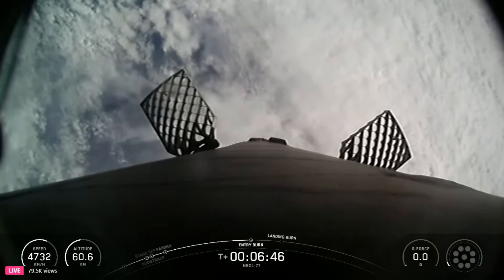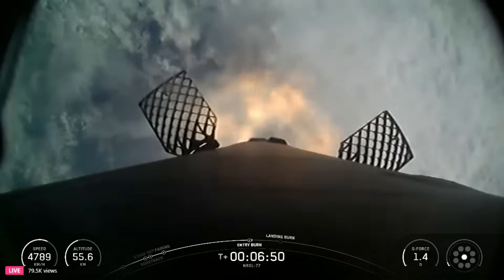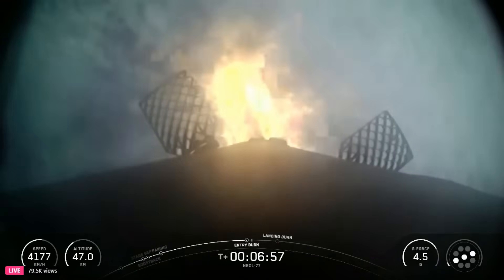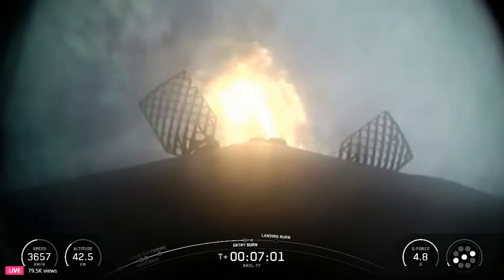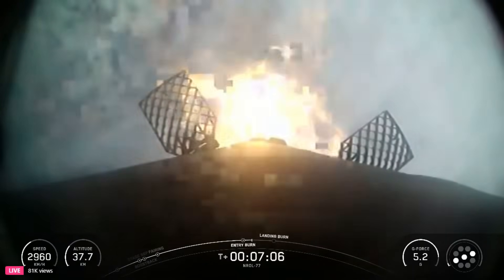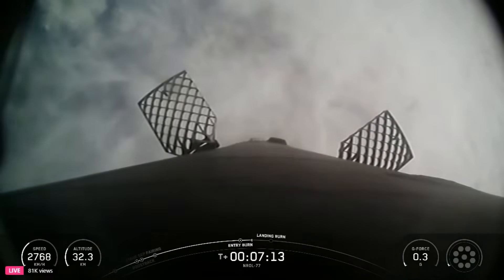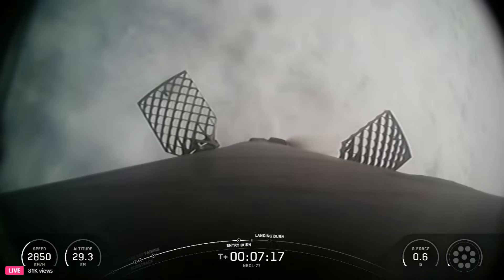Stage one entry burn startup. There's that callout for the startup of the entry burn on Falcon 9's first stage. This is set to last about 15 seconds, and we're slowing the vehicle down in preparation for its final burn and landing. Stage one entry burn shutdown. The entry burn has shut down on the Falcon 9 first stage. Coming up next will be the first stage landing burn about one minute from now.